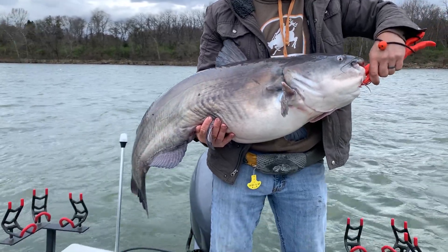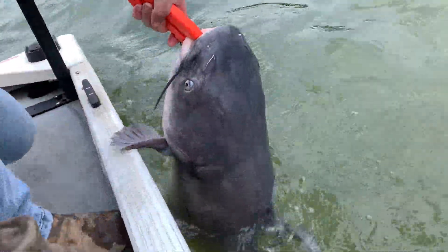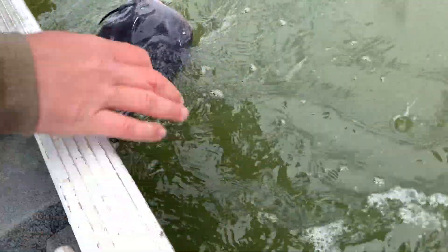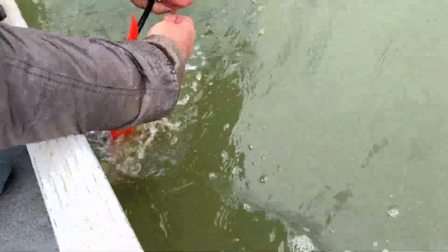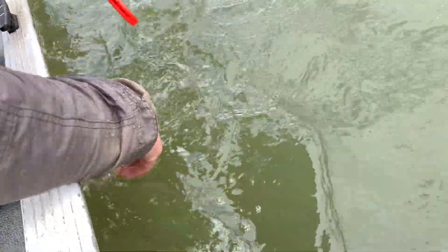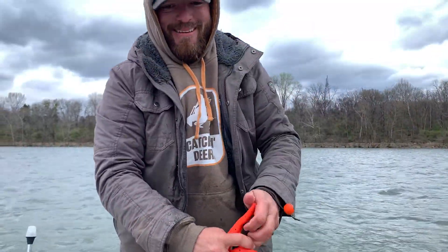All right, let's send this fish back to the depths. That's a big light tackle kitty right there. She's gone. Good job!